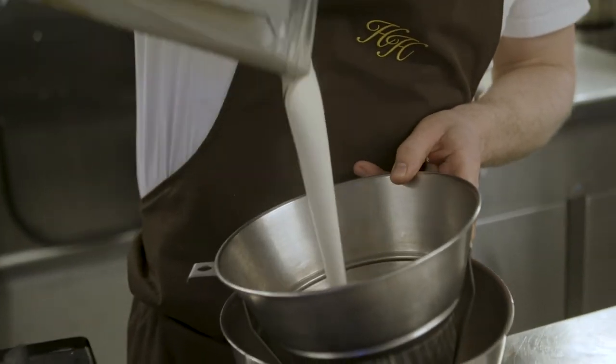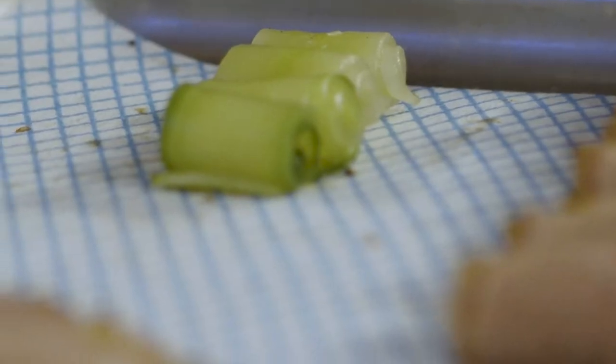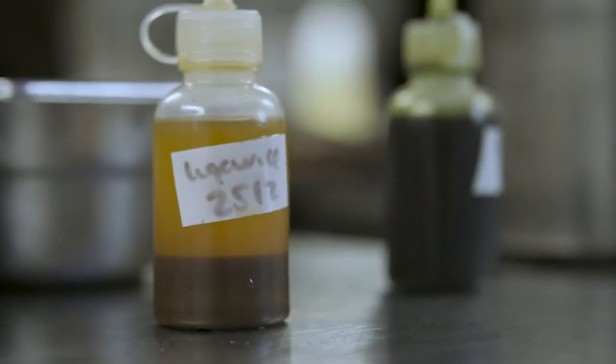On that dish there's an almond cream infused with bone marrow, smoked cucumbers, some little fresh fennel shoots, and it's finished off with a liquorice oil.